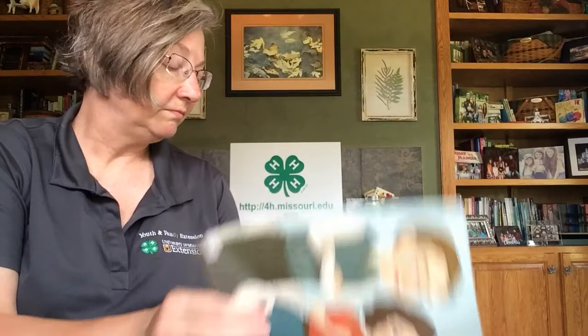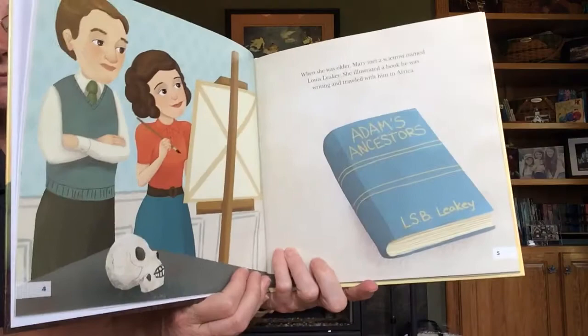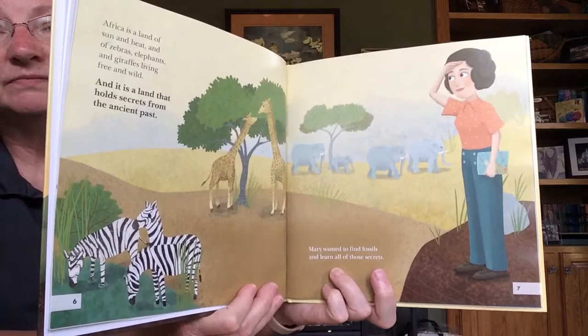When she was older, Mary met a scientist named Louis Leakey. She illustrated a book he was writing and traveled with him to Africa. Africa is a land of sun and heat and of zebras, elephants, and giraffes living free and wild. And it is a land that holds secrets from the ancient past. Mary wanted to find fossils and learn all of those secrets. Africa was where she could learn to be a paleontologist.